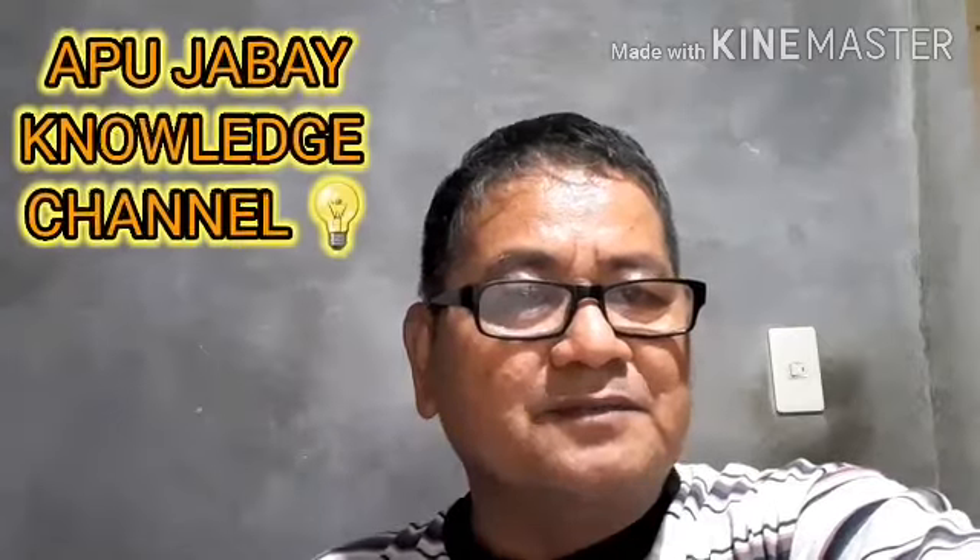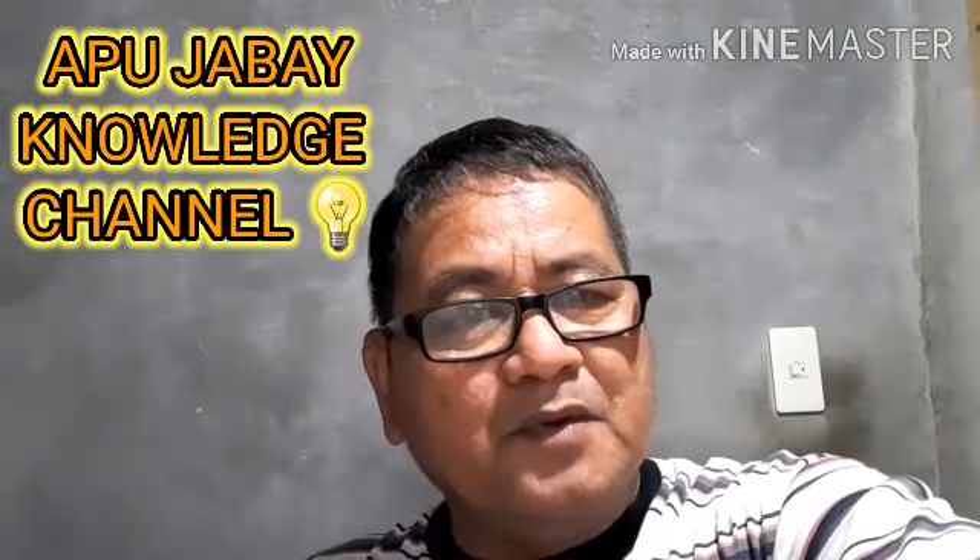Good evening and good morning to all of you, my dear brothers and sisters, and also my dear friends here in the Philippines and abroad. This is your senior citizen blogger, none other than yours truly, Abu Jabai Knowledge Channel. Before I go further with my blog number 11, entitled 'The Evolution of 20 Pesos in the Philippines from 1928 to the Present'...